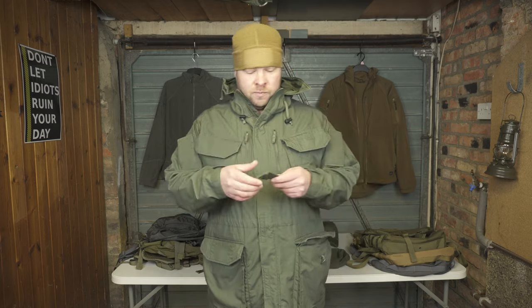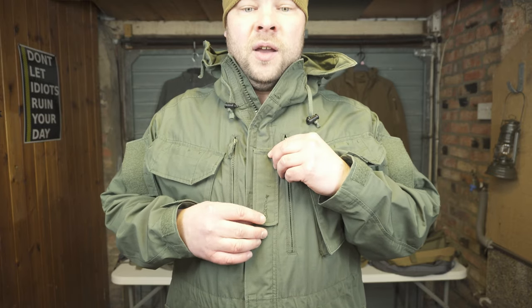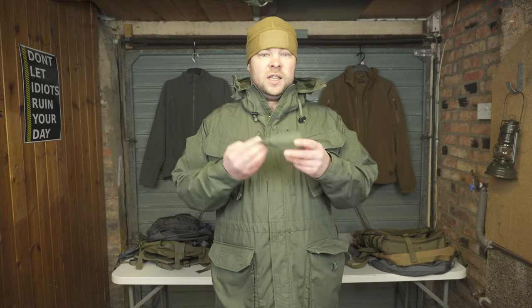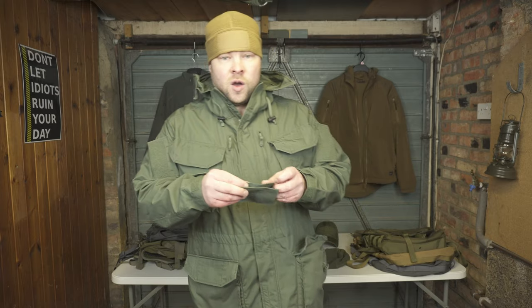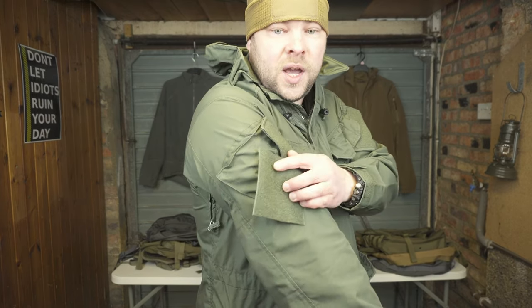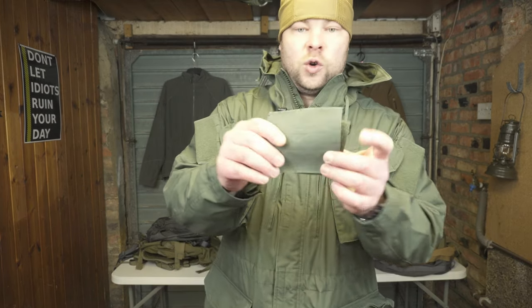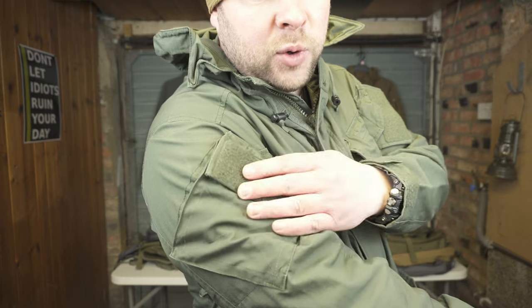Now about the things I changed or adjusted, because this is a proper military jacket. It comes with a rank flap, which I took away because I'm not in the military anymore. Another thing is the large velcro patches on both arms — for me it was a bit uncomfortable when bending my arm because the velcro is such a hard material. So I took it away, but I still left the top velcro in case I want to put a patch on.